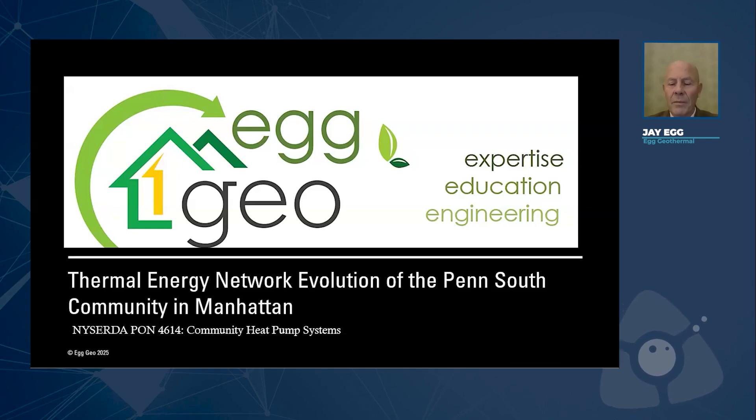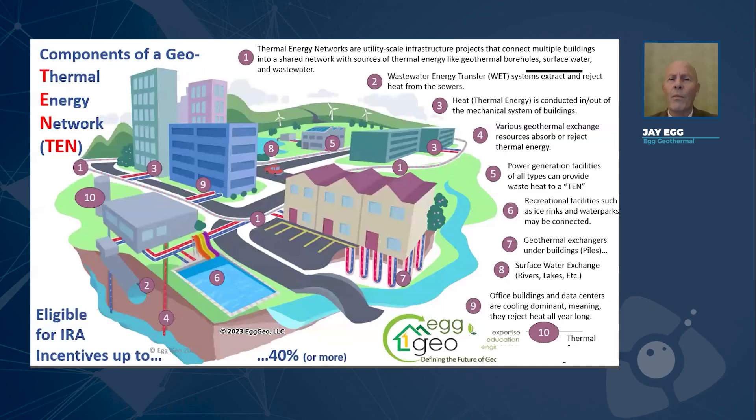I'm going to talk today a little bit about thermal energy networks with regard to the revolution of one particular project in New York City, because as they say, if you can do it in New York, you can do it anywhere. So we're going to focus on that. But first, I've got to share a little bit about what a thermal energy network is.